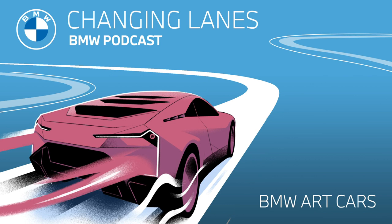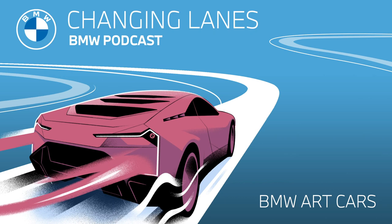Hello and welcome to this episode of Changing Lanes, the official podcast of BMW. My name is Sarah, and my name is Jonathan. And today in the podcast, we're talking about the history of the BMW art car.